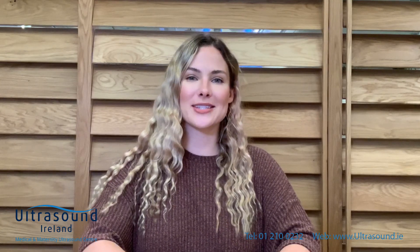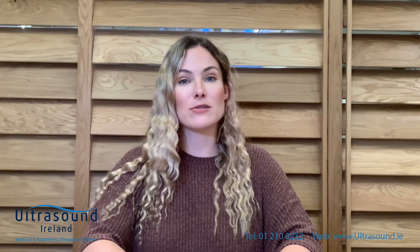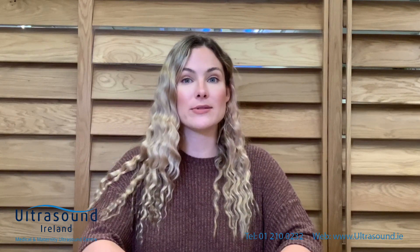Today we're going to talk about kidneys. Hi, I'm Siobhan, patient support specialist at Ultrasound Ireland. A kidney ultrasound, also called a renal ultrasound, is a non-invasive evaluation of your kidneys.